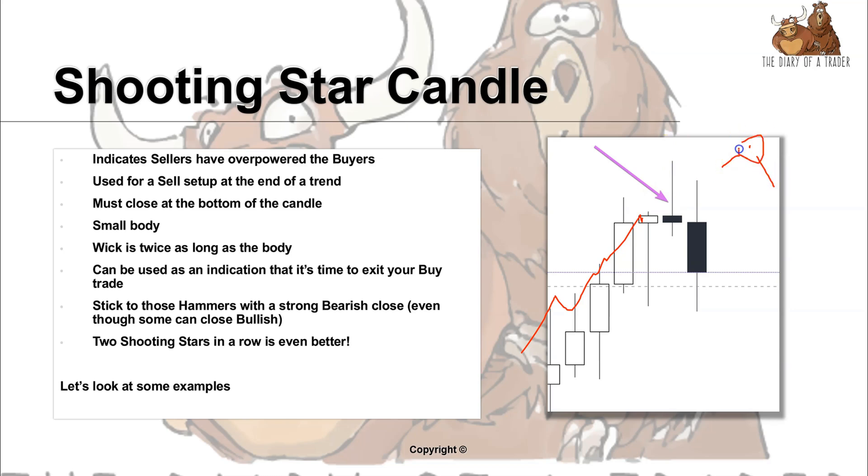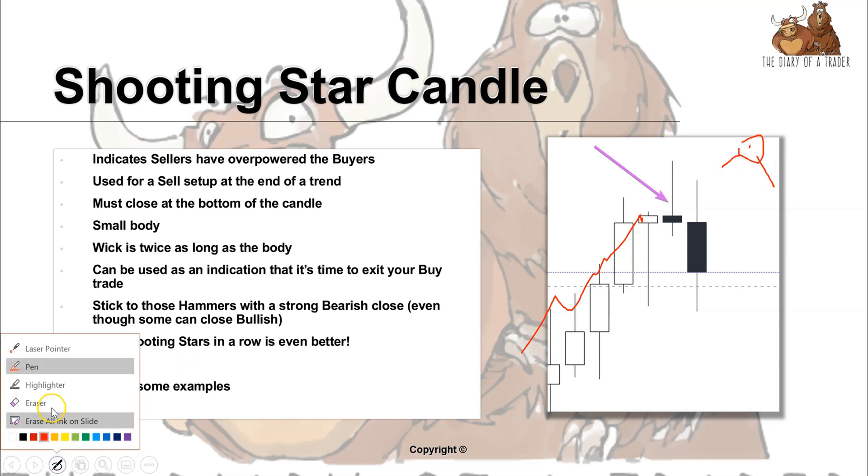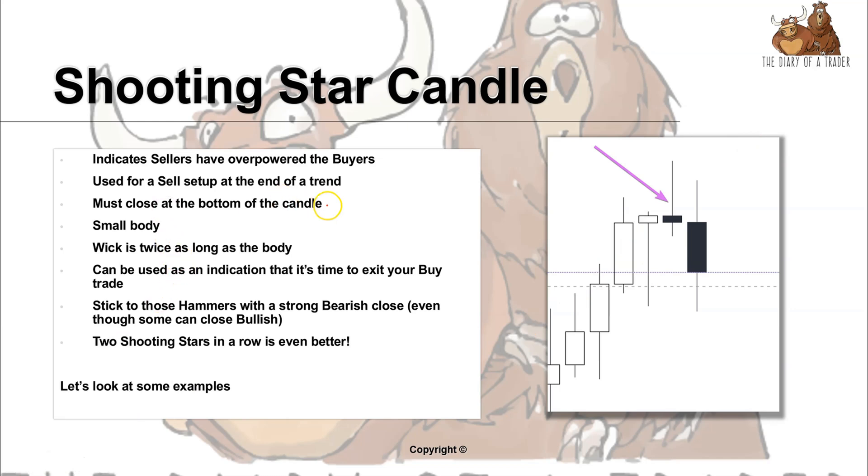What are the criteria? The body of the candle should close near the bottom. We have a small body and a long wick, which needs to be twice the size of the body itself.